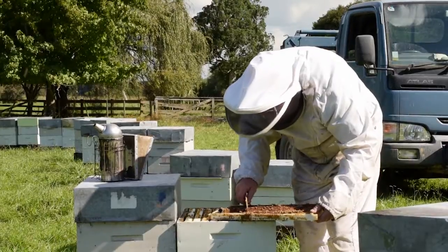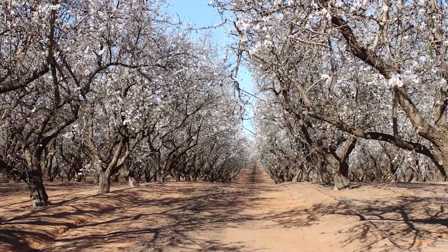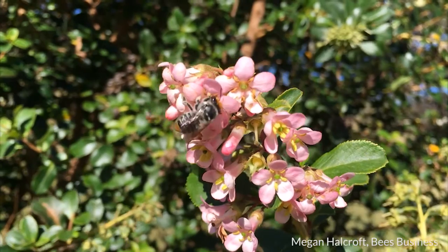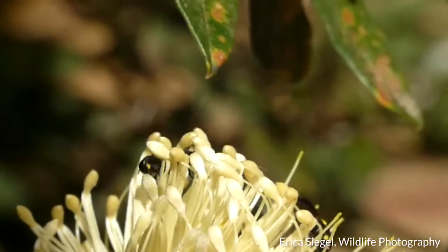We would ideally have arrangements in place so that effects on beekeepers and producers of honeybee-pollinated crops are minimised. The best way to prepare in advance of Varroa coming to Australia is to think about your pollination needs and how you can have them provided — by both protecting the wild pollinators, the native bees that won't be affected by Varroa, and also by establishing relationships with beekeepers who can come and provide a professional pollination service.